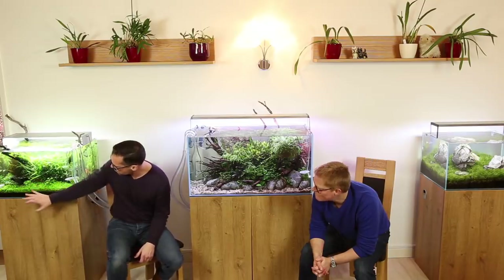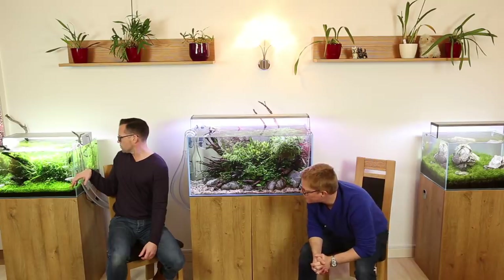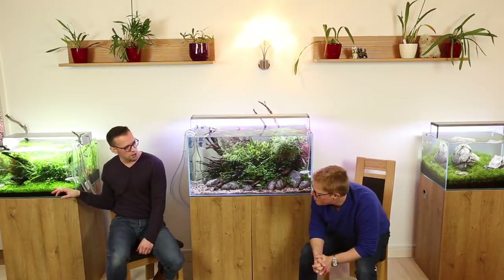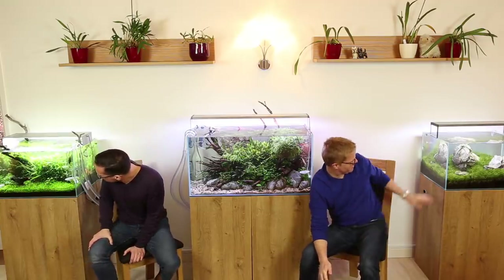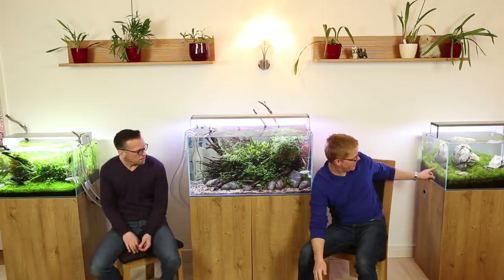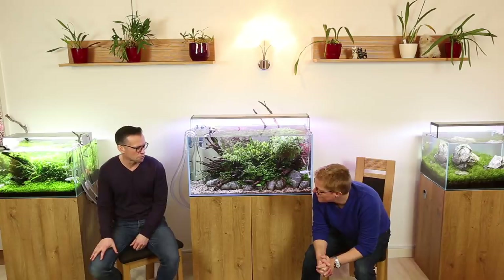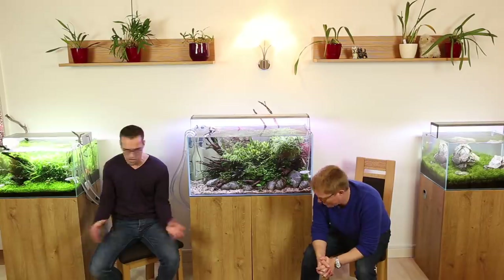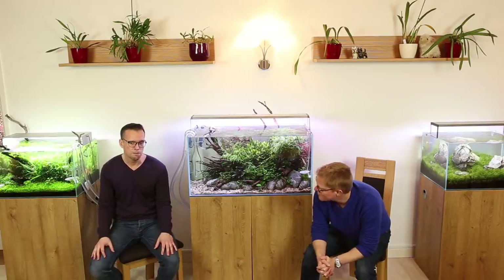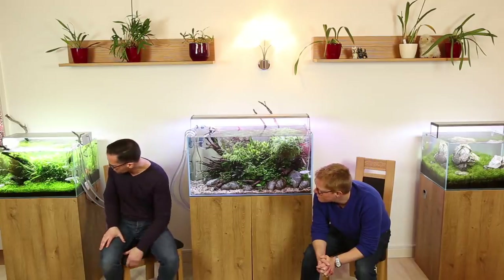Let's talk about livestock. You've got ember tetras, cherry shrimp, and a few Amanos. Are these the cherry shrimp that I gave you? Yes, you gave me 10 - there's about a hundred in there now, and I've moved some into here, probably about 50 in that one. This is a lot of hard water. I actually only live about two miles from Steve, so we share the same water. I knew when we scaped this that he could grow all the plants and breed the shrimp.